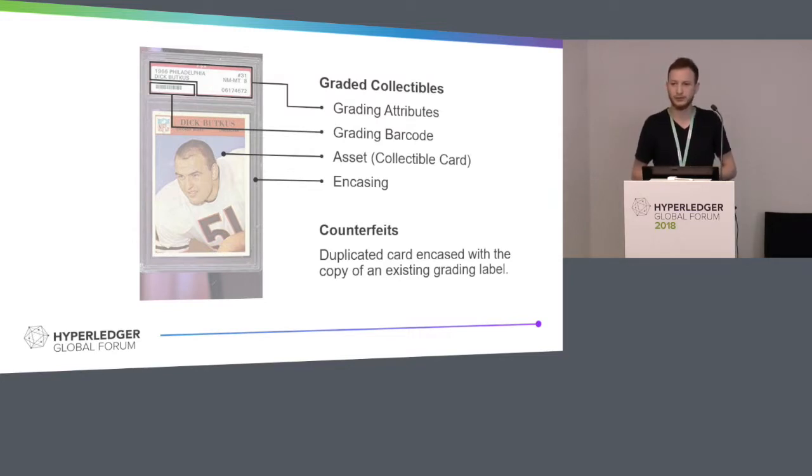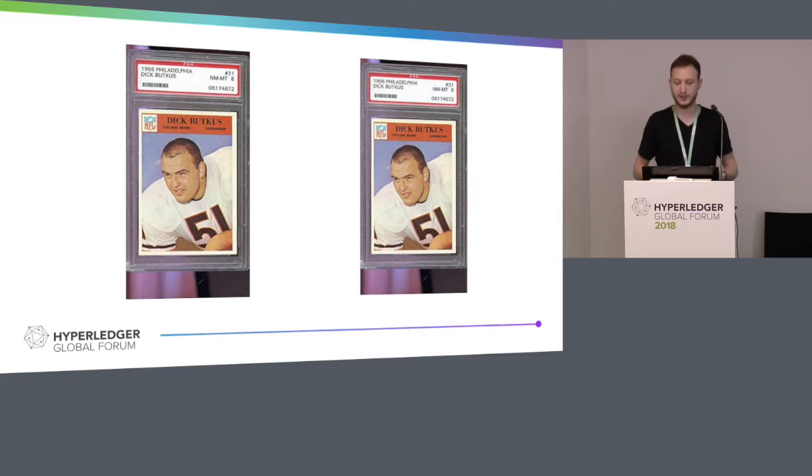The way they are being counterfeited is very standard to any other counterfeit method. Right now, it's basically a printed version of that card encased with a copy of the label. If you scan that label, you'd find the same thing as a good original asset, but the asset inside is just a photocopy. We are the buyer, we have two sellers, everything looks very identical — there's no way to distinguish them. What are we going to do? This is a good example because that very card is worth $3,500.